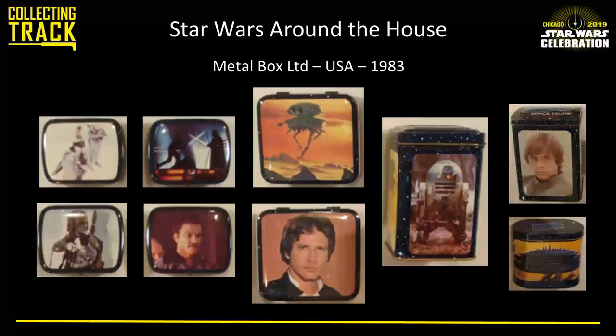A company called Metal Box made metal boxes for The Empire Strikes Back with a wide range of great graphics — nice artwork and photos in different sizes, including something called a space trunk, banks, and little combination lock ones. You could have nine combinations and pretend you were locking something in your little tin chest. There were also little pill boxes featuring Luke on Tauntaun and Lando — as if they knew we'd all eventually become older fans needing a Star Wars pill box.